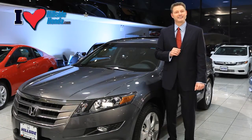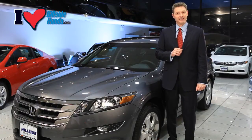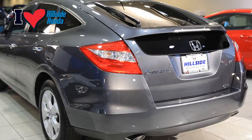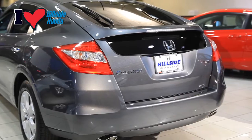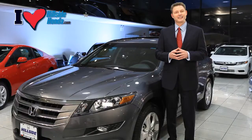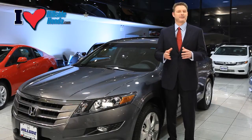Chrome door handles add to the sleek, classy style, while double wishbone front and multi-link rear suspension provides great handling and performance. If you look in the back of the vehicle, you will notice that Honda Crosstour has child safety locks and windows and three-point seat belts with latch, which is great for car seats.